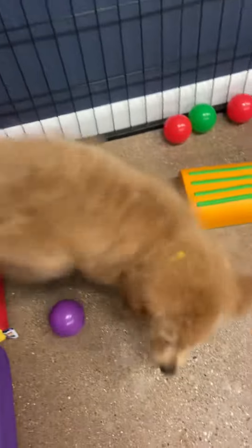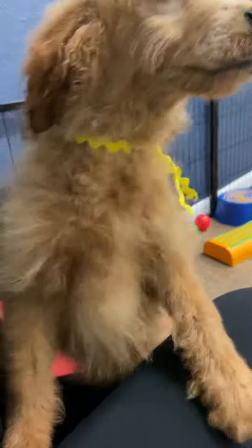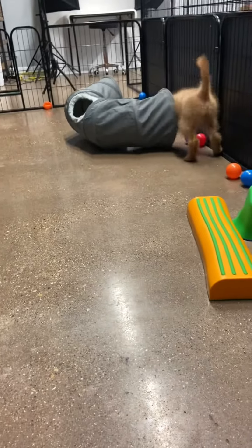This is Honey's yellow ribbon male. He is an F1B toy golden doodle. He is 15 or 16 — I think he's 16 weeks old. Fully vaccinated and he weighs 10 pounds right now.